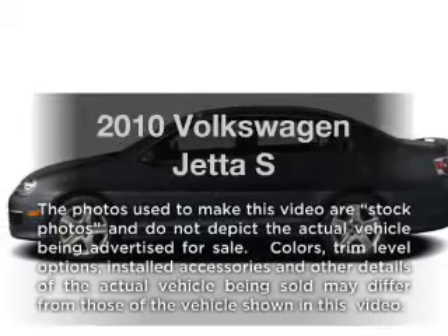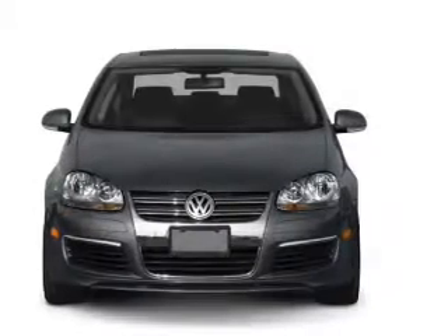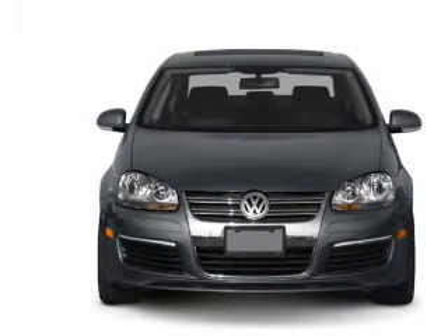Check out this 2010 Volkswagen Jetta. Everything you need under one roof with this great vehicle, with a reliable engine that responds smoothly to its 6-speed automatic transmission.